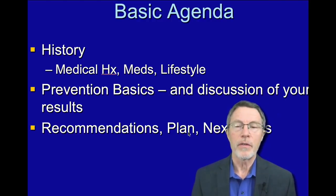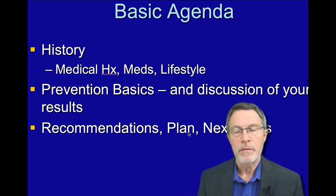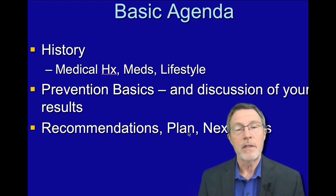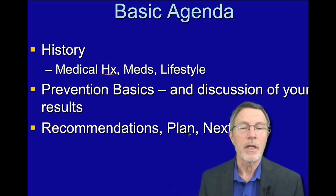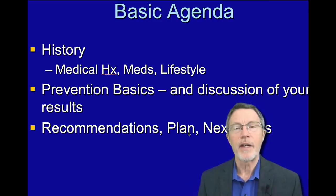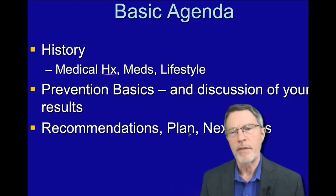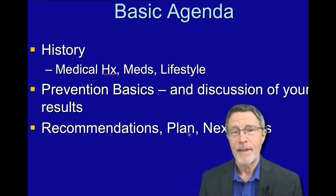Just a few years ago, a Bale Dineen type of evaluation cost about $5,000, and still in a lot of places you can get those. They cost more like $15,000, $20,000, $25,000. There are some places in California, LA, that charge that for their own basic preventive evaluation. My goal is to make it available to people that can't afford that.